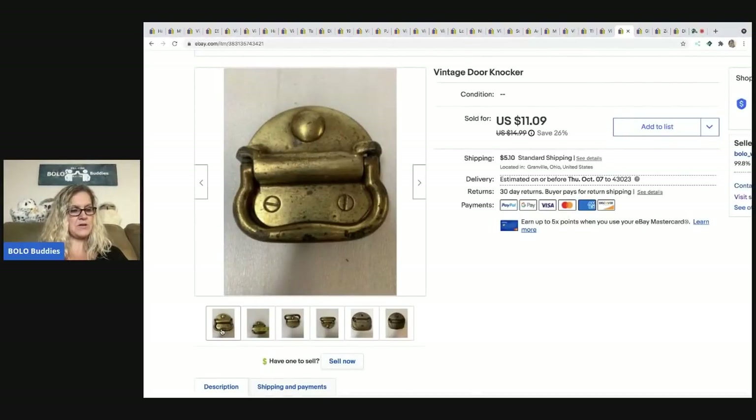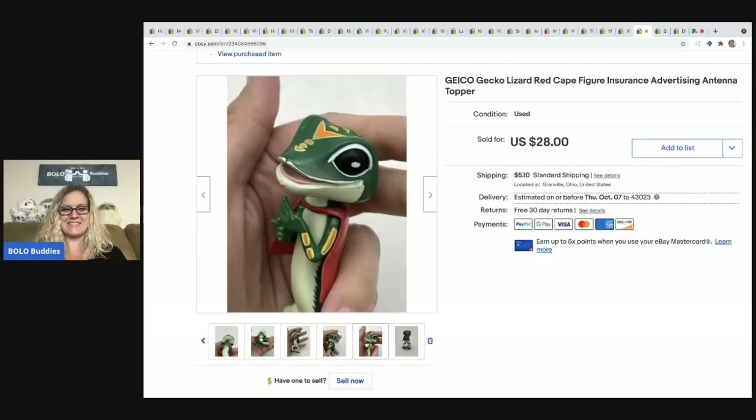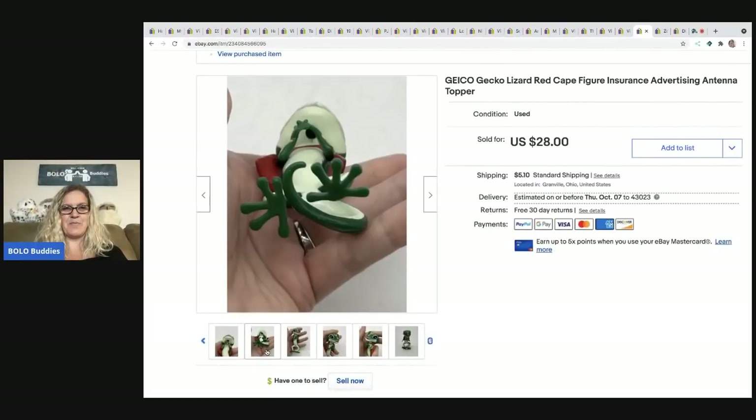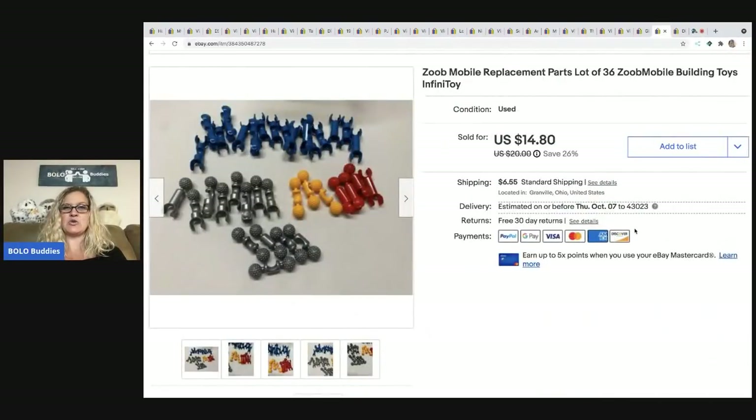I love this one — it's a Geico gecko advertising antenna topper, the kind that goes on top of your car antenna. I found him in a bag of kids' toys and looked him up — the comparables amazed me. I sold him for $28, the buyer was all in for $35.82. My cost of goods was probably around 25 cents.